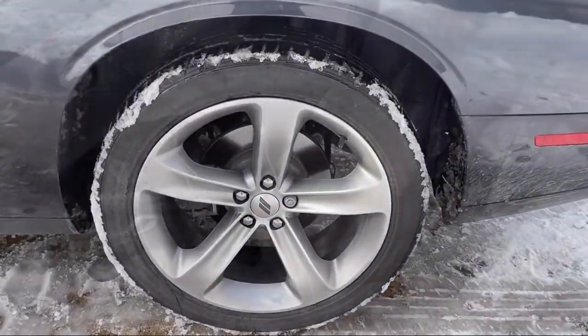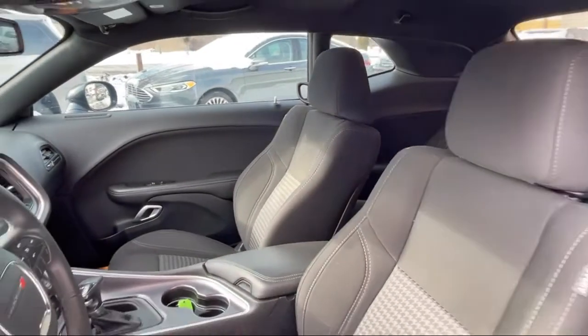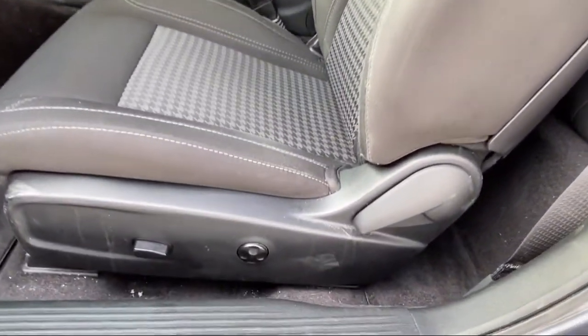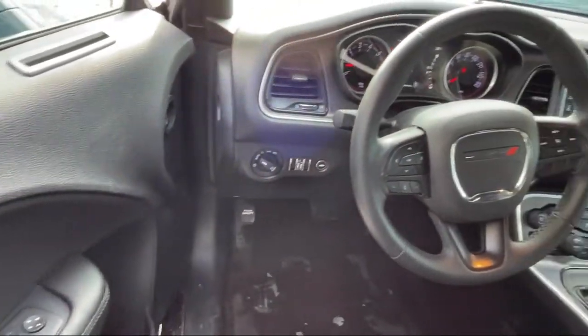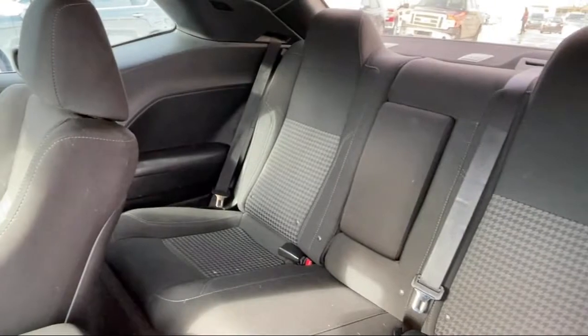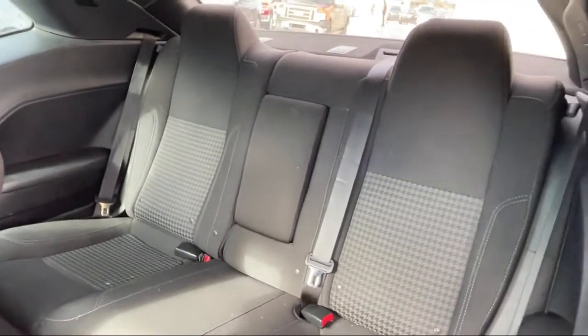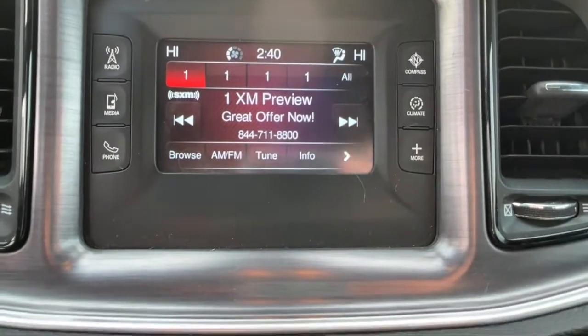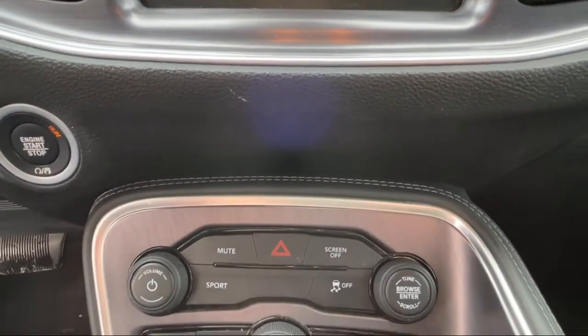Here at Best Bet Auto, we are proud to offer high quality, low mileage pre-owned vehicles at competitive prices. As a family-owned and locally run dealer, we offer our customers big savings over our competitors. We offer an easy-going, friendly shopping experience with customer satisfaction as our number one priority. Give us a call or stop by today at Best Bet Auto.